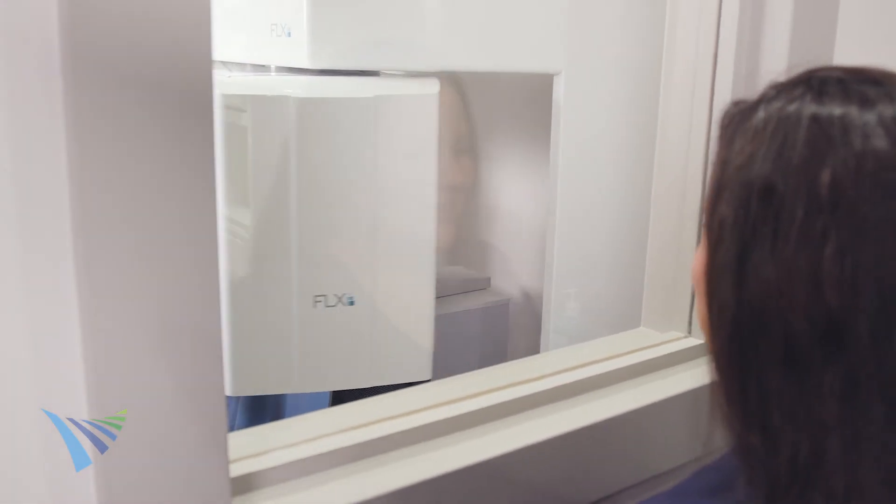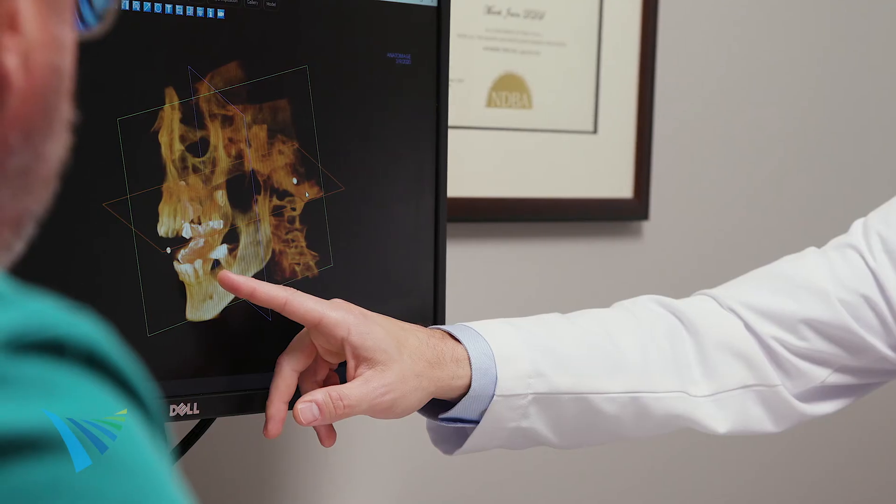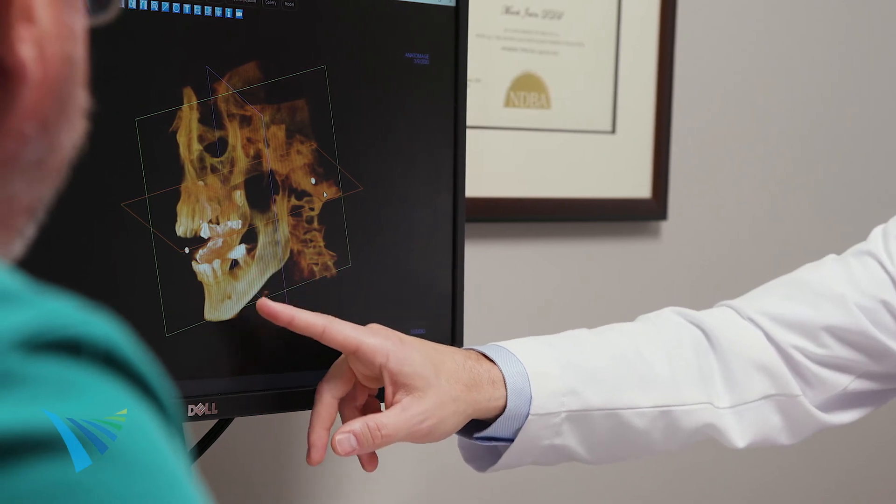You may be referred to an oral surgeon who can ensure that your tooth is removed and the extraction site is preserved or restored for optimal long-term results. At Advanced Oral Surgery and Dental Implant Studio, we provide the latest in high-definition 3D imaging. This imaging provides us with all the information necessary to safely extract the tooth and to recommend the restorative treatment that is right for you.